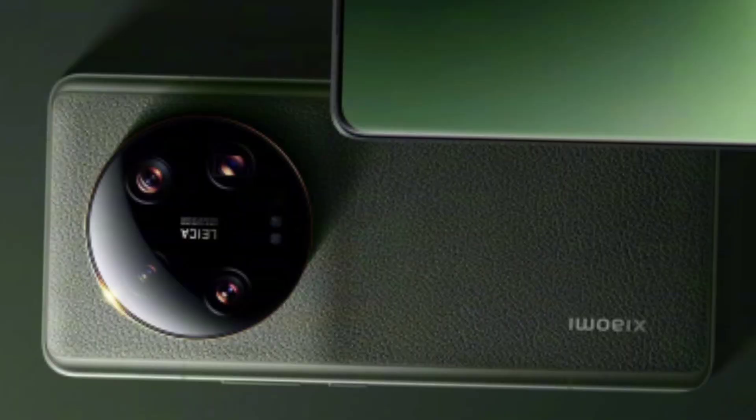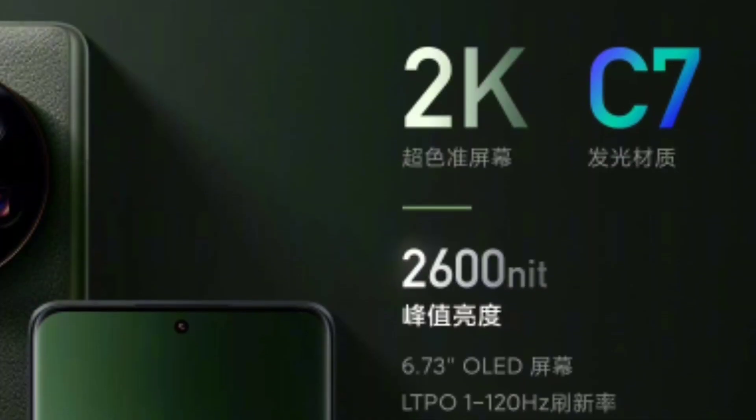First, look at the design of the smartphone. If you look at the back side, you can see a DSLR-like camera setup.